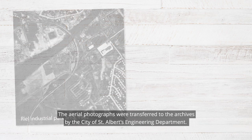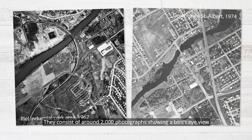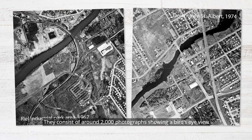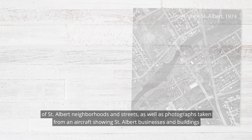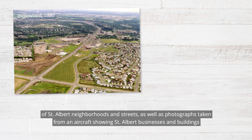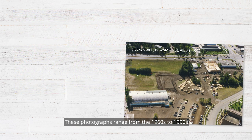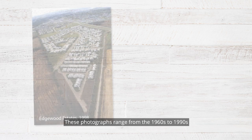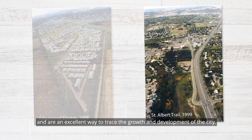The aerial photographs were transferred to the archives by the City of St. Albert's Engineering Department. They consist of around 2,000 photographs showing a bird's eye view of St. Albert neighborhoods and streets, as well as photographs taken from an aircraft showing St. Albert businesses and buildings, parks, schools, and neighborhoods. These photographs range from the 1960s to 1990s, and they're an excellent way to trace the growth and development of the city.